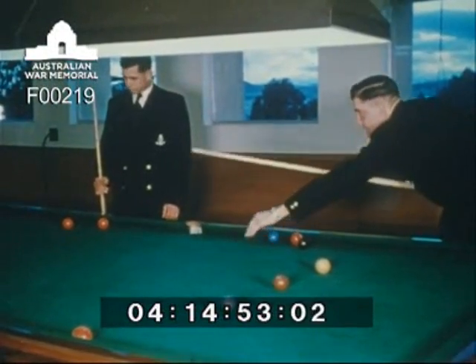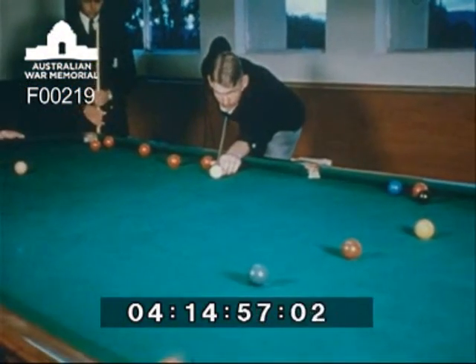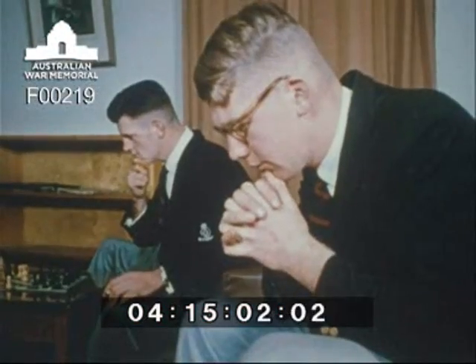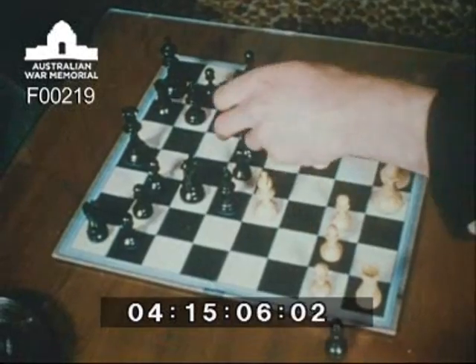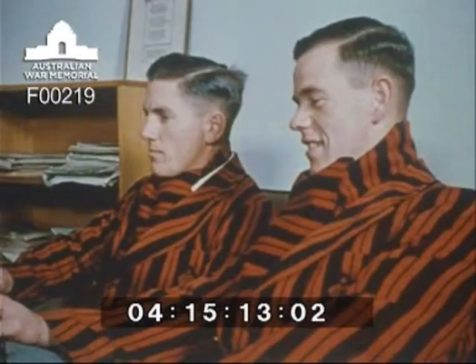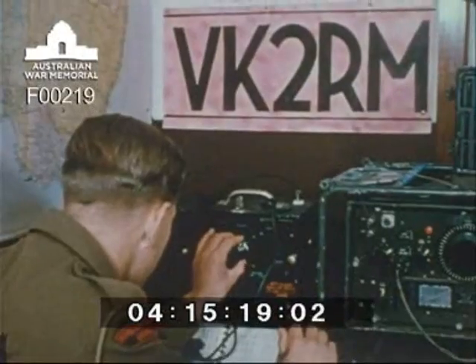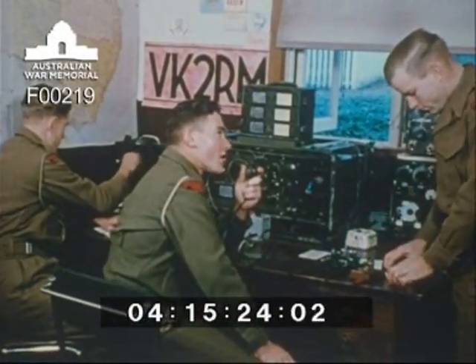Recreation facilities are adequate for a full and satisfying life during the four years a cadet spends at the military college. For those who prefer more serious forms of recreation, there is chess and music appreciation. Some cadets operate VK2RM, the college amateur radio station, whose signals are well known throughout the Commonwealth and overseas.